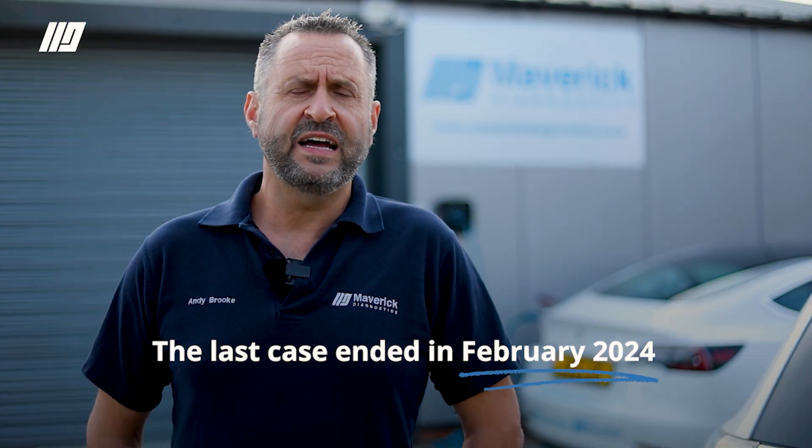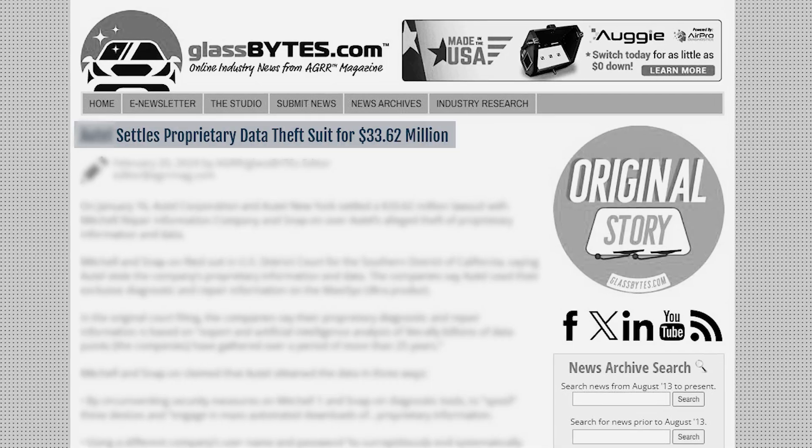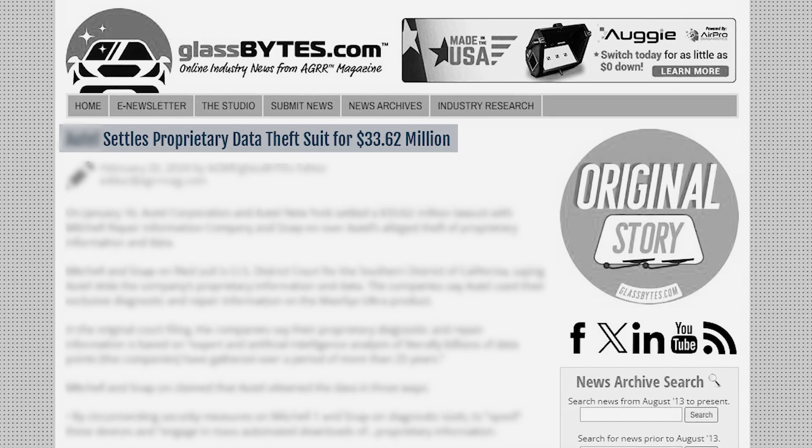A lot of you are probably wondering why this is happening and the answer is very simple. A lot of the manufacturers, particularly the Chinese manufacturers, were actually copying OEM software. There's been some very high profile cases recently in the USA, normally involving Ford and essentially all other Chinese manufacturers. The last case ended in February 2024 and the plaintiff went for $33.6 million — in other words, they had to pay Ford that money.